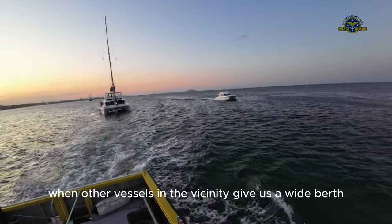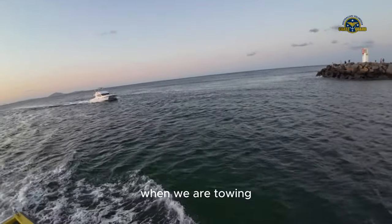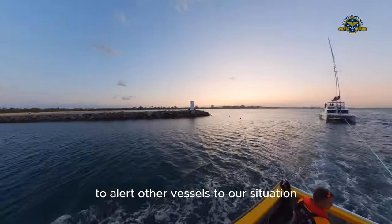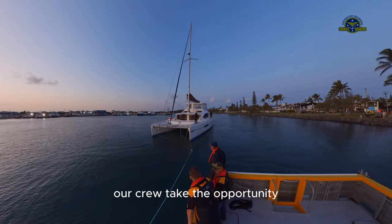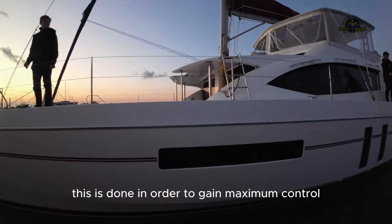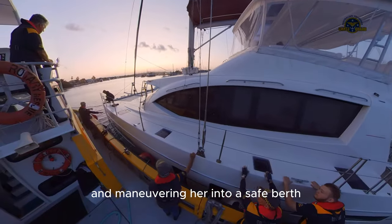It is always appreciated when other vessels in the vicinity give us a wide berth when we are towing. Sometimes we operate our flashing lights to alert other vessels to our situation. Once in sheltered waters at a wider part of the river, our crew took the opportunity to raft up the target vessel, in order to gain maximum control prior to towing her further and maneuvering her into a safe berth.